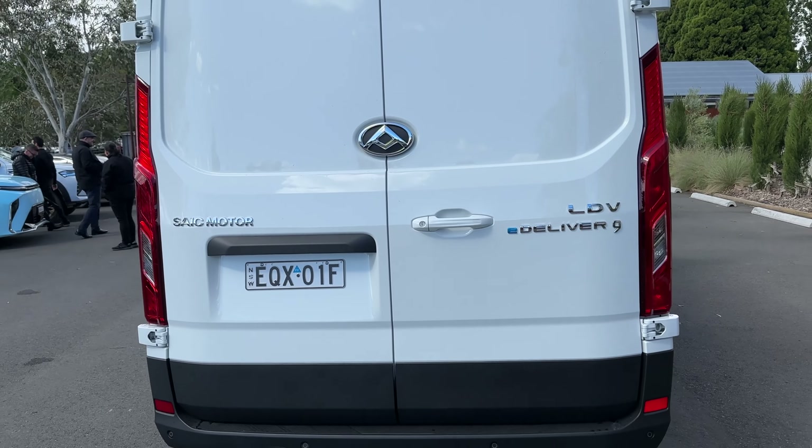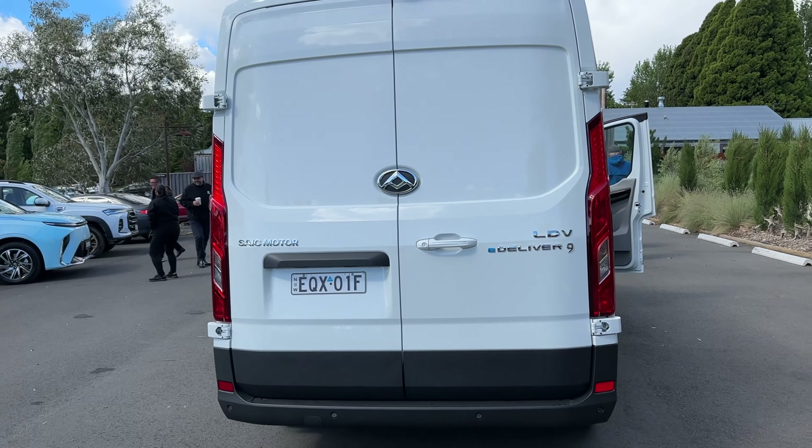The E-Deliver 9 LDV — thank you very much indeed. That's it for me, Tom from Ludicrous Feed. Thank you for watching this video, and thank you again to LDV Automotive Australia for hosting me today on their launch of the electric ute, the people mover, and the commercial van as well. Really appreciate it — really enjoyable day. Hopefully you enjoyed this video, and hopefully more test drives to come from LDV in the future. Thanks for watching, take care, and as always, happy charging.